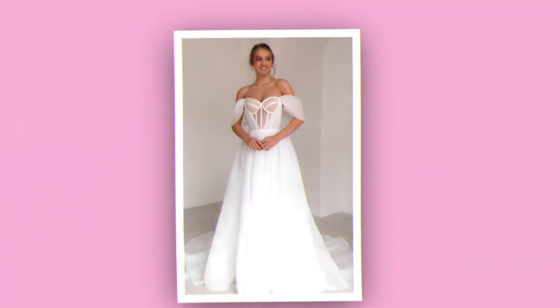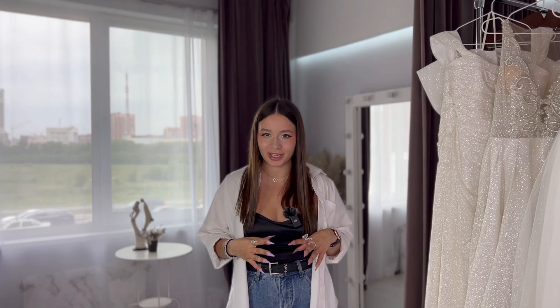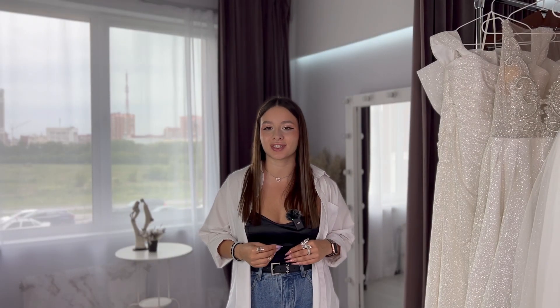If you think that a beautiful, gorgeous wedding dress is something extremely expensive that you won't be able to afford, then watch this video until the end and you'll be pleasantly surprised. Today we'll show you beautiful, gorgeous wedding dresses with a budget under a thousand dollars. My name is Katie and this is Olivia Bottega wedding dresses.